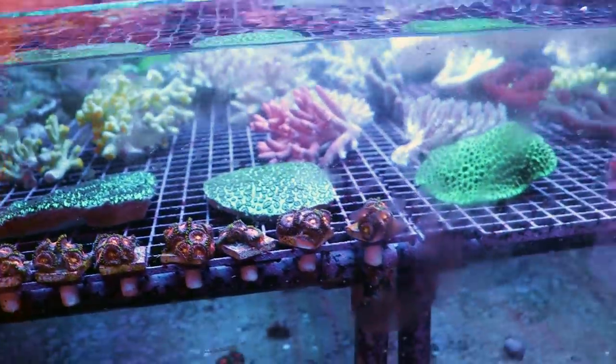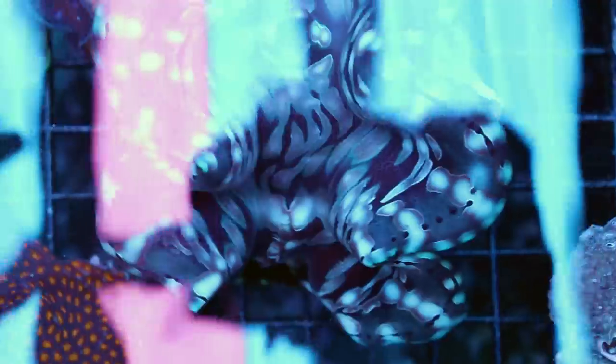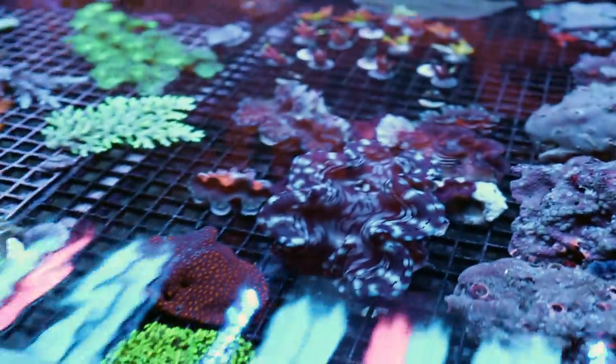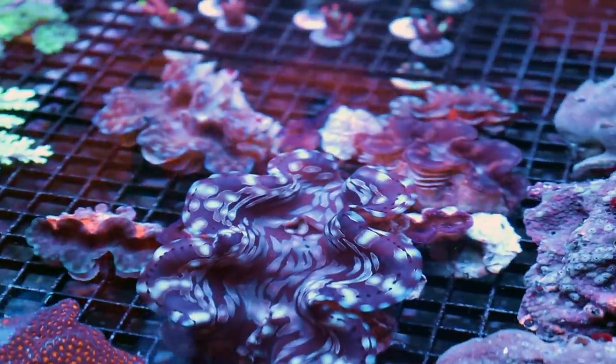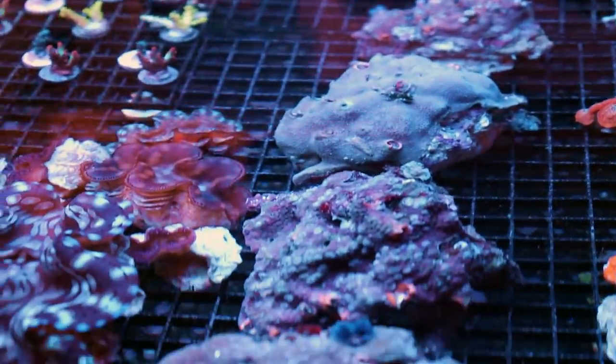Lots of softies in here — some yellow Fiji leathers, which we don't see too often in the trade anymore, and some other cool toadstools and varieties. Some cyphastrea — I got lots of cyphastrea. This one looks stunning. And the clams — the clams look really, really good. Check this one out. I believe it's a squamosa — a really big specimen and super healthy. It's about eight inches across. Even the other ones look really good.